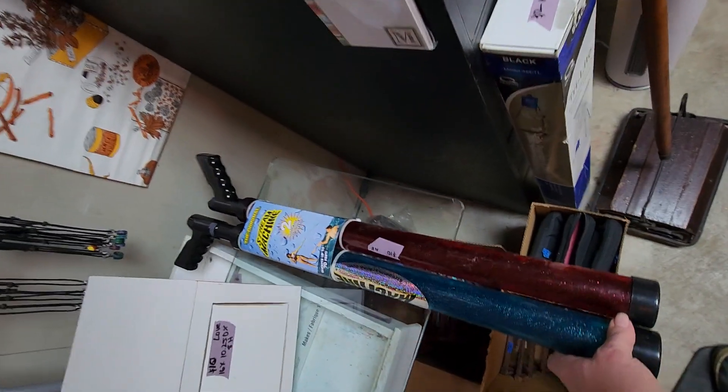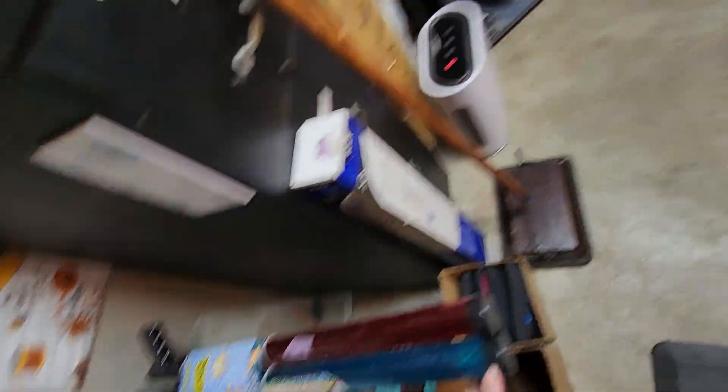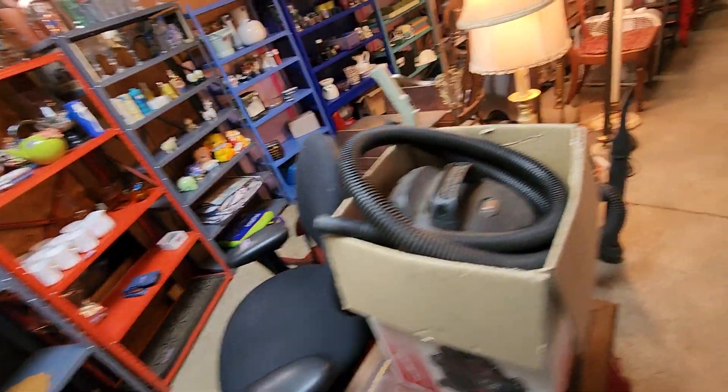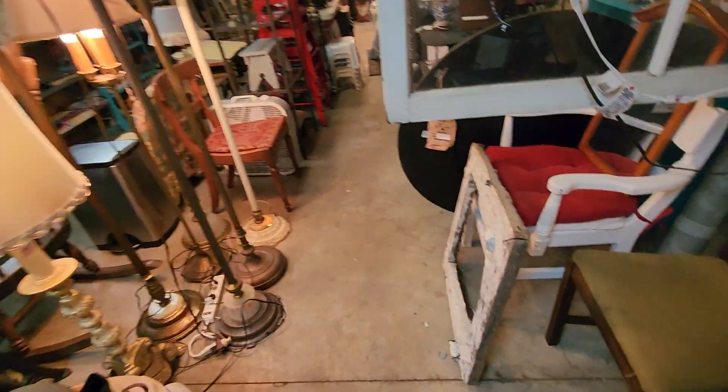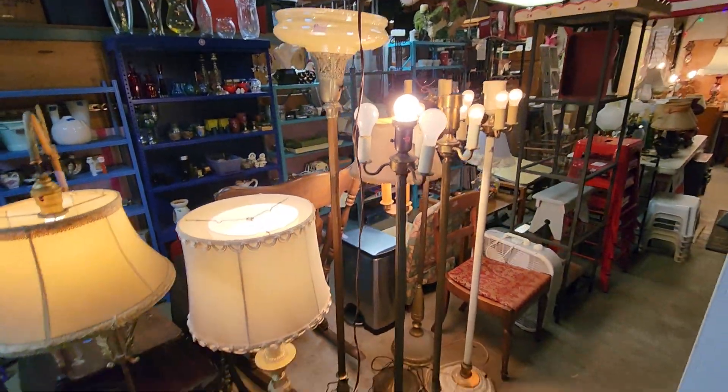When it gets a little warmer, some little water blasters. Cute little farm window. There's that lamp. We got lamps.